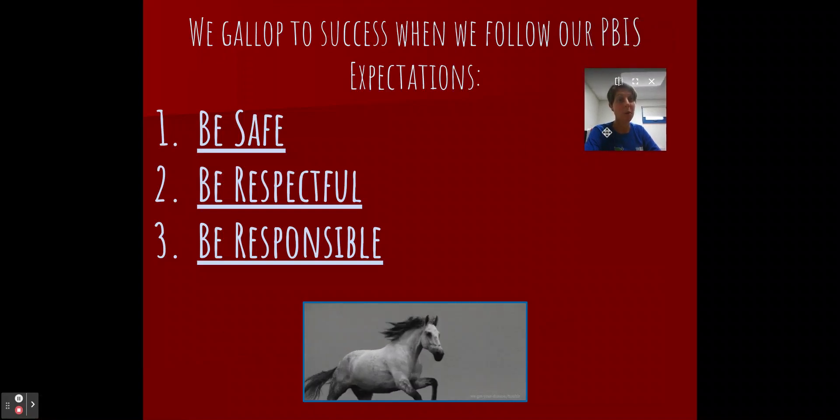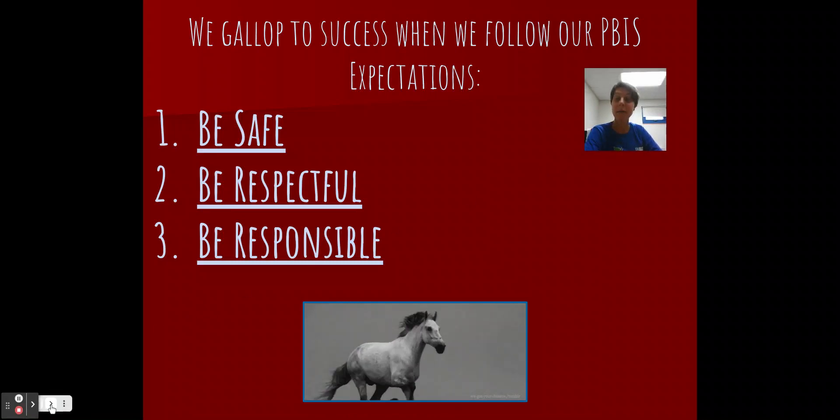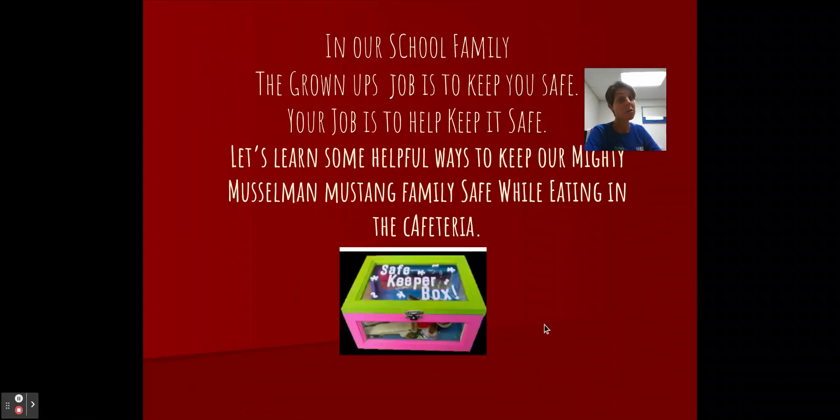So remember, we gallop to success with our PBIS expectations: be safe, be respectful, and be responsible. In our school family, the grown-up's job is to keep you safe, and your job is to help keep it safe. Let's learn some helpful ways to keep our Mighty Musselman Mustang family safe while eating in the cafeteria.